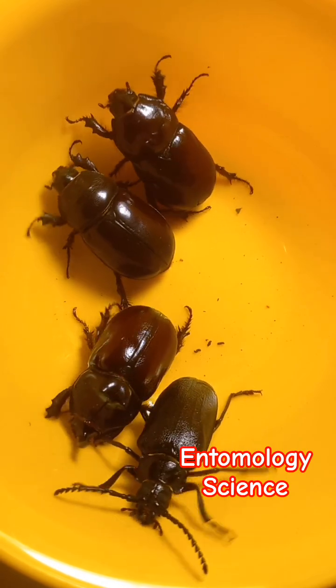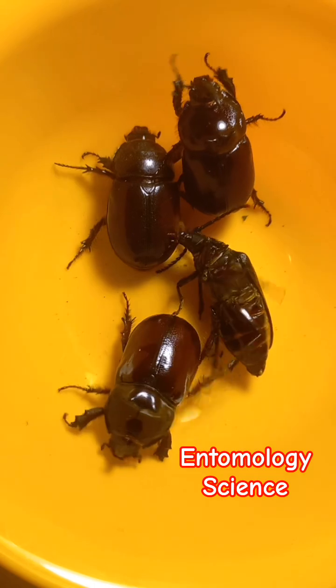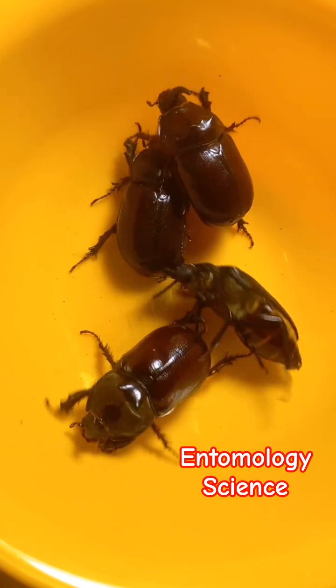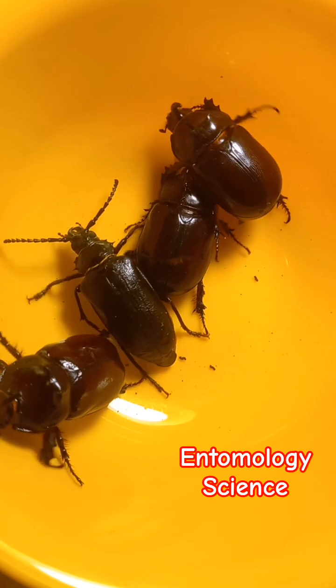Here we can see three males of rhino beetles and one big female of the longhorn beetle, Prionus coriarius.